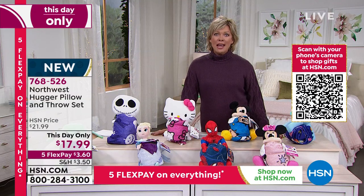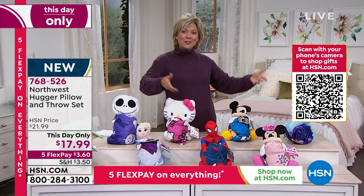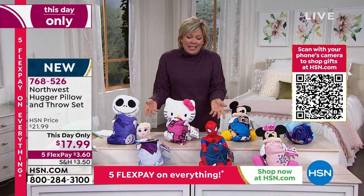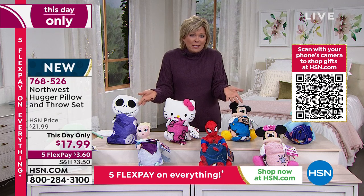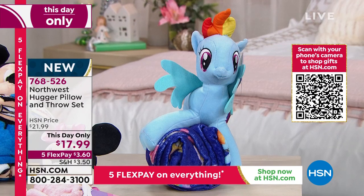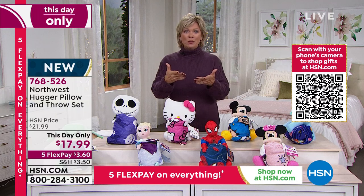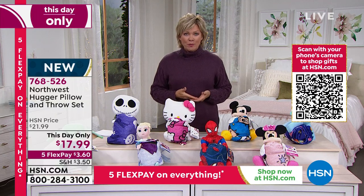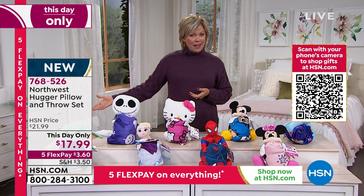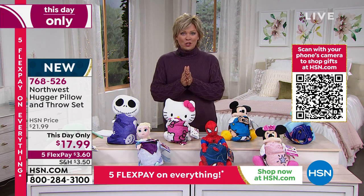Doesn't it feel so good to find the right gift for the right person — whether it's your grandbabies, your nieces or nephews, or friends with kids? I know this is going to be a win. Your kids are going to squeal with delight. Note that barcode on your screen — you can put your phone up to it, take a picture, and it'll help you do all of your shopping even easier. You can dial the number on screen if you're a new customer.